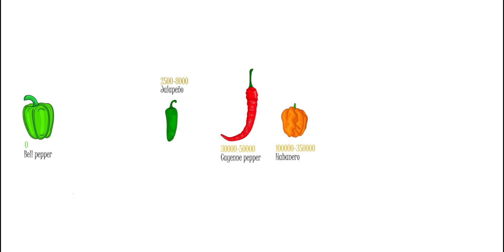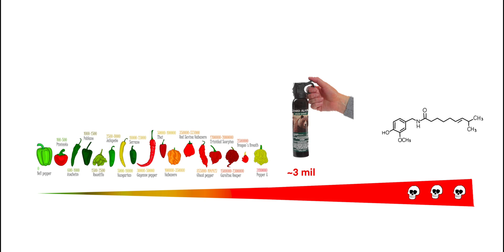At the bottom of the scale is the bell pepper with 0 SHU. Jalapeños measure around 2,000 to 5,000, cayenne peppers 30,000 to 50,000, and habaneros 100,000 to 350,000. The Carolina Reaper measures 1.5 to 2.3 million SHU, but has since been surpassed by Pepper X as the spiciest pepper, standing at 2.6 to 3.2 million SHU. For comparison, bear spray can exceed 3 million SHU, while pure capsaicin tops the scale at 16 million SHU.